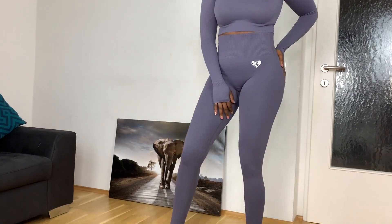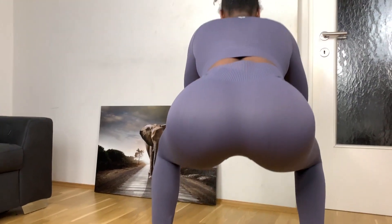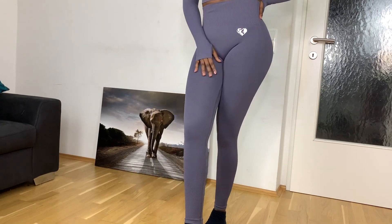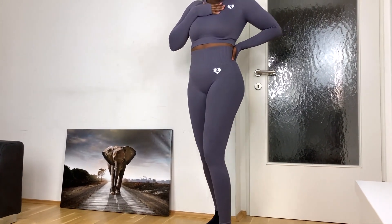On the length: I'm 5'5" and these are full-length on me. They all come in the same length, so if you're shorter you may need to fold them. On squat-proofness, the leggings are squat-proof on me, and because they're seamless they don't show any camel toe. The seams are very well done and don't restrict you at all — you can squat and do all types of exercises without feeling restricted or uncomfortable.